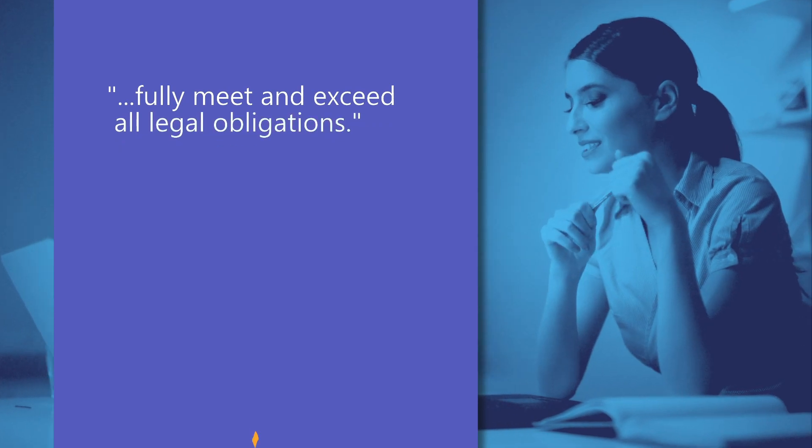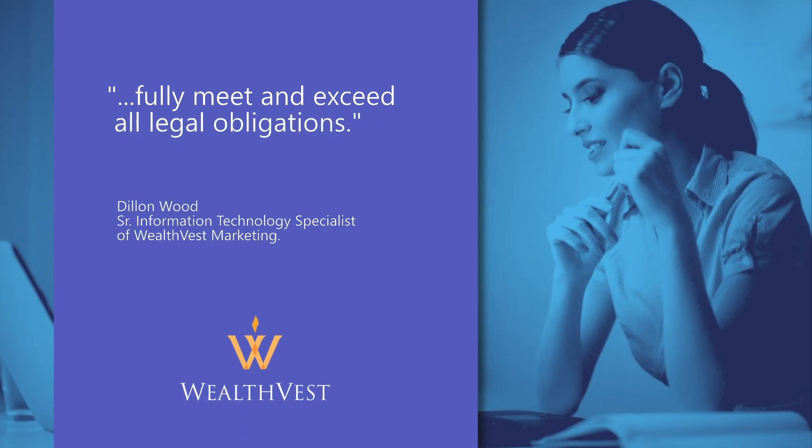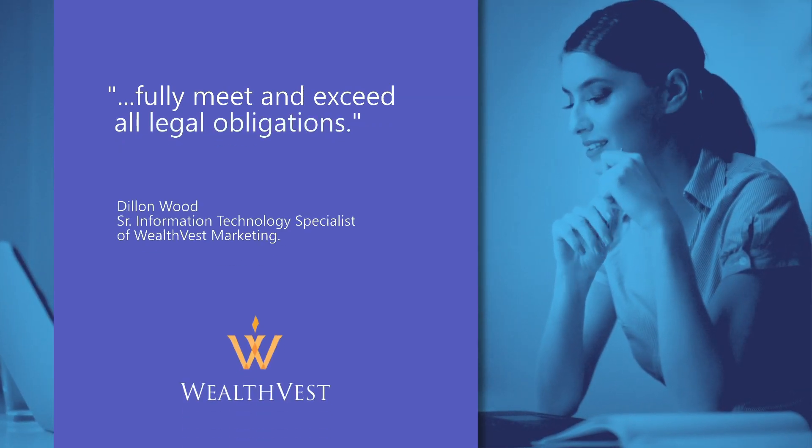For WealthVest, ASC Recording Insights provides full contact center capability and helps their people work remotely. One of the company's IT specialists says it helped them fully meet and exceed all legal obligations for their recordings.